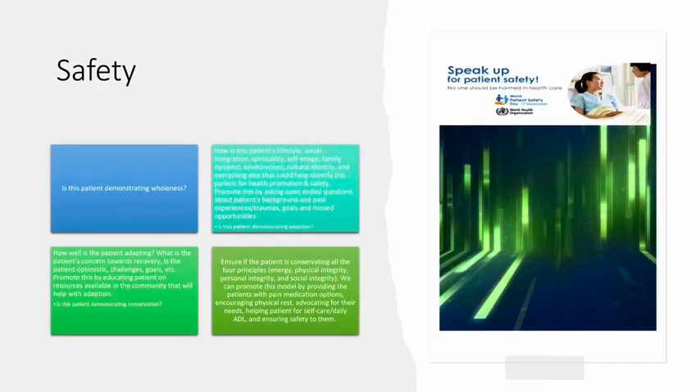Speak up for patient safety. No one should be harmed in health care. Is this patient demonstrating wholeness? How well is the patient adapting? What is the patient's concern toward recovery? Is the patient optimistic? What are their challenges and goals? Promote this by educating patients on resources available in the community that will help with adoption.